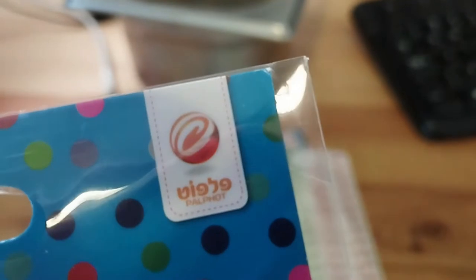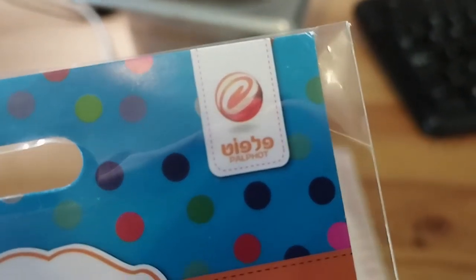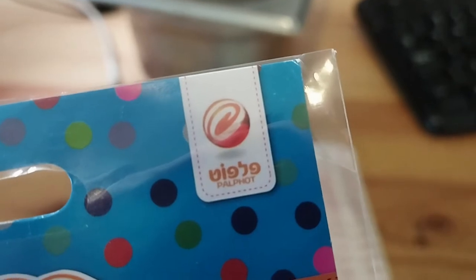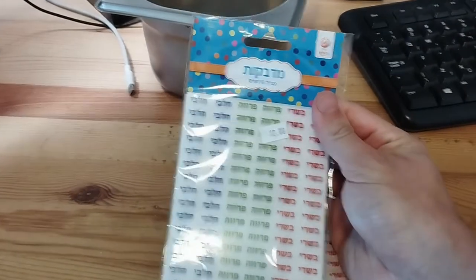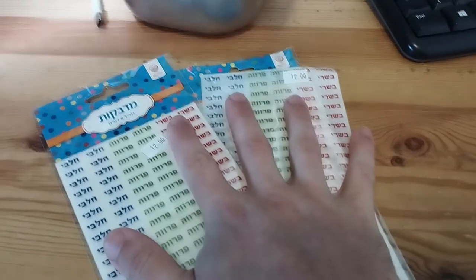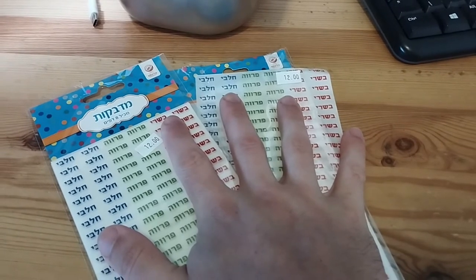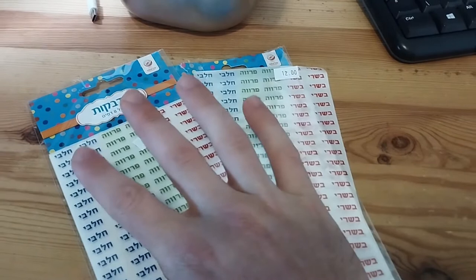The company is called Pal Foot — in Hebrew that's Peh, Lamed, Vav, Tet. You can probably find these on Amazon if you don't live in Israel. That's pretty much all I can say about them — I didn't get one out to demonstrate fully, but these are super useful to keep in your kitchen.